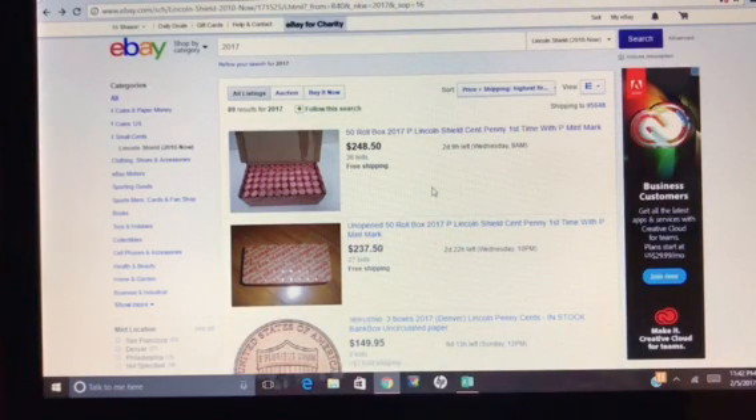Hey guys, it's late, but I have a money-making update that I have to throw out there right away. I was in the middle of doing some other work-related things and decided to take a little break, and I just went on eBay to look around at some coins.